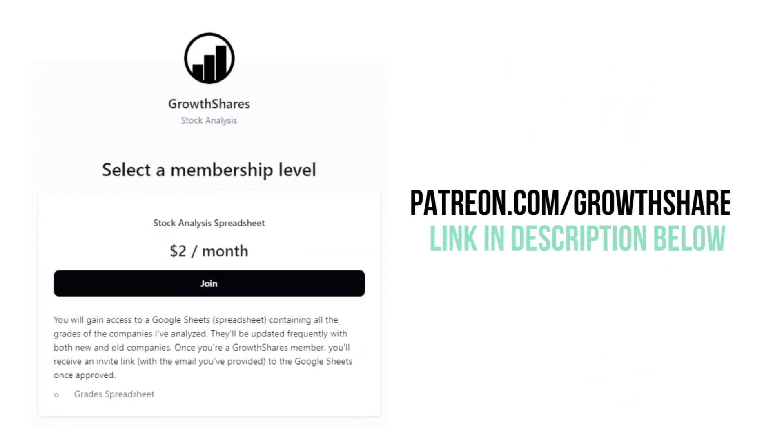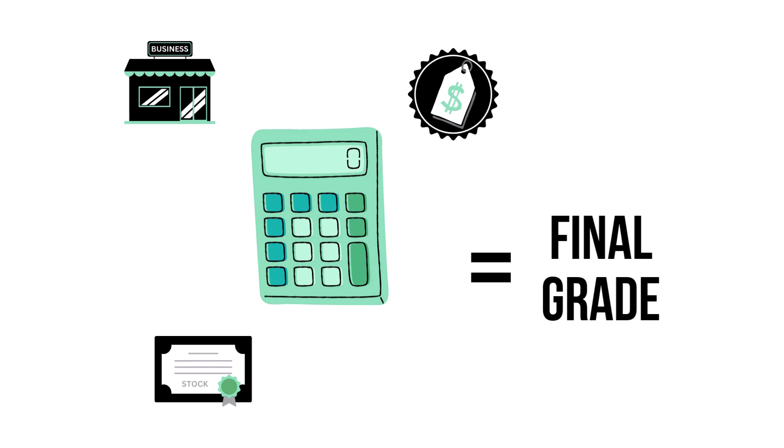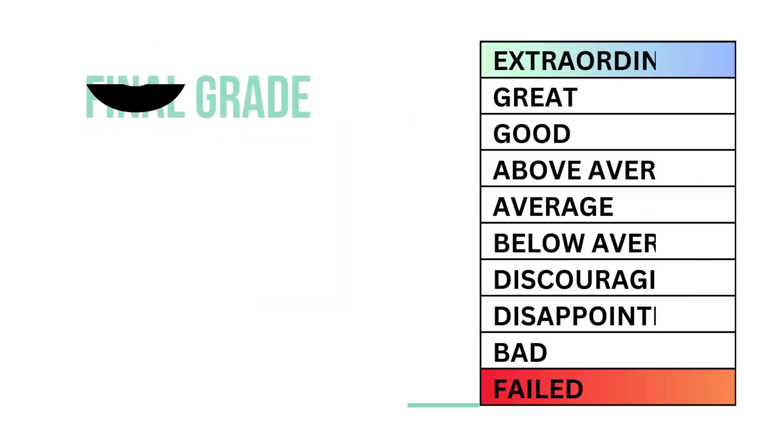Before we get our final grade, become a GrowthShares patron and get access to my spreadsheet with every grade from every company I've analyzed — it's updated all the time. Head to patreon.com/growthshares or click the link in the description. Let's put our three factors together to get our company's final grade. Here's our company's final grade.